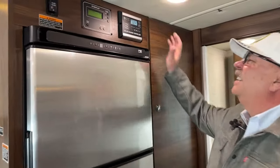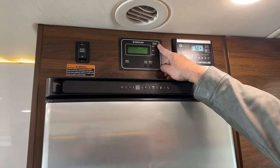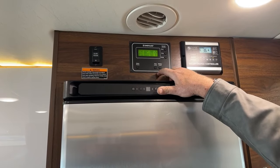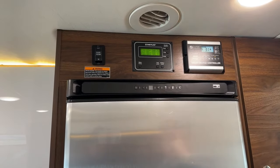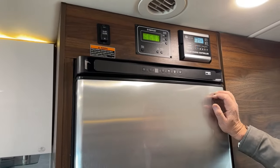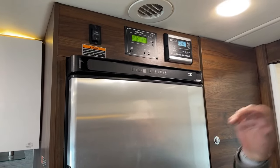We do have the ability to start and stop the generator from inside here. We can check our battery levels and our tank levels. We can turn the water pump on and off from in here or outside. And that's our solar, which is working right now because we've got all the lights on in here.